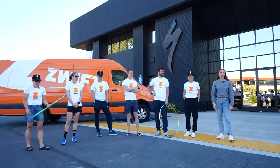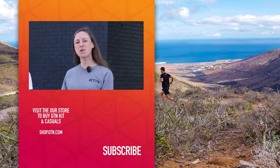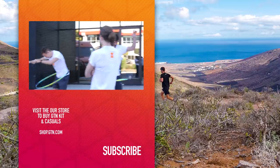Thank you very much. Well guys, hopefully you have all enjoyed this and you've enjoyed meeting the team. I certainly have. Give us a like if so, and remember you can hit that subscribe button so you don't miss any GTN content.